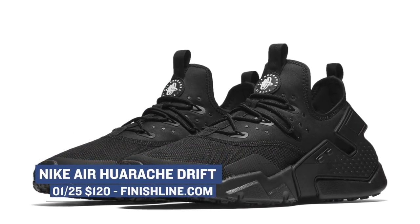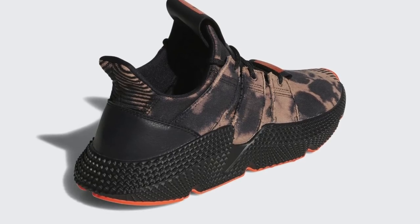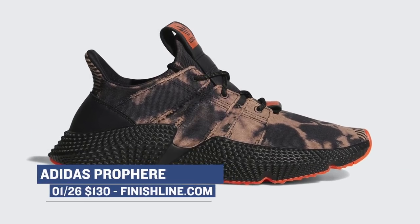Moving on to Friday, we have an Adidas lifestyle shoe that's kind of banking on the whole sneaker dad trend that's going on right now — the Adidas Pro Fear. These are dropping in a black colorway and are one of the nicer lifestyle releases from Adidas in the past. Those will cost you $130.